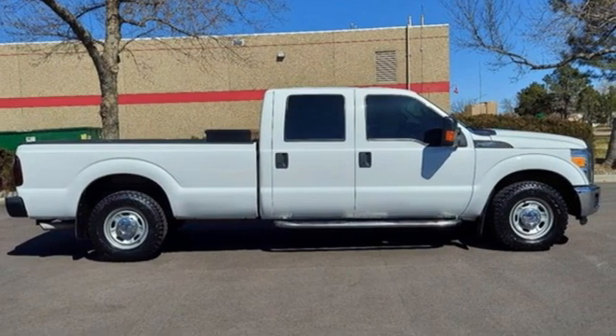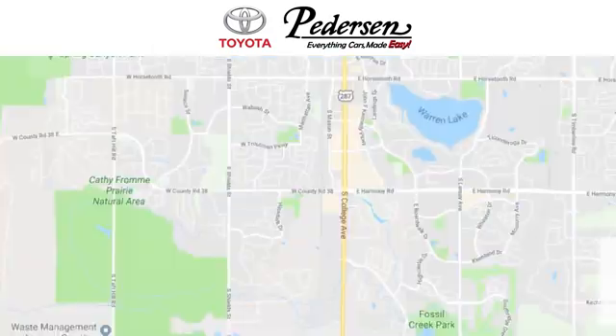Driving is believing. Test drive it today. Call, click, or visit us today.